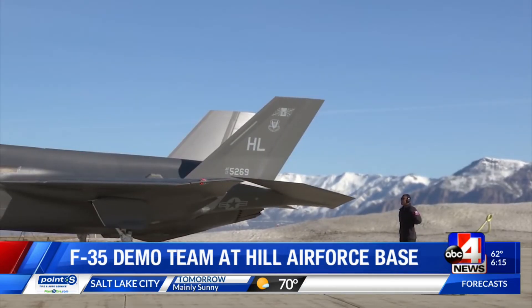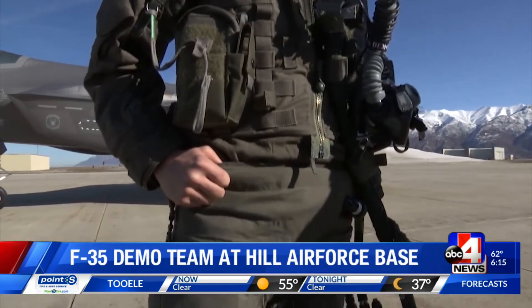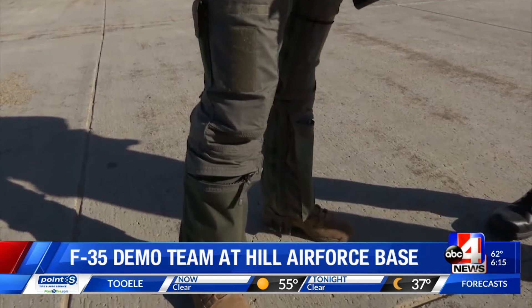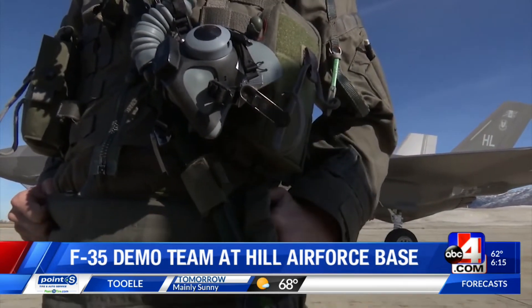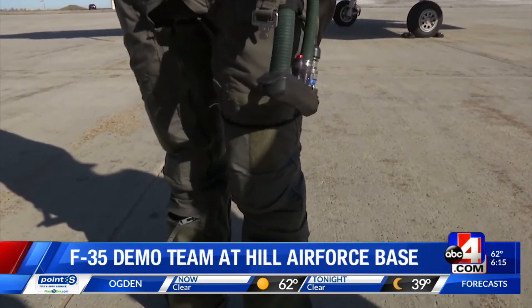The jets are combat ready. Wolf wears a G suit to keep her safe. Basically when we start pulling Gs and the gravity pulls the blood down towards our feet, we want to try to keep it up in the brain. This suit gives about one and a half to two Gs of protection — it inflates with air as we start to pull Gs and pushes all that blood back up into the brain.